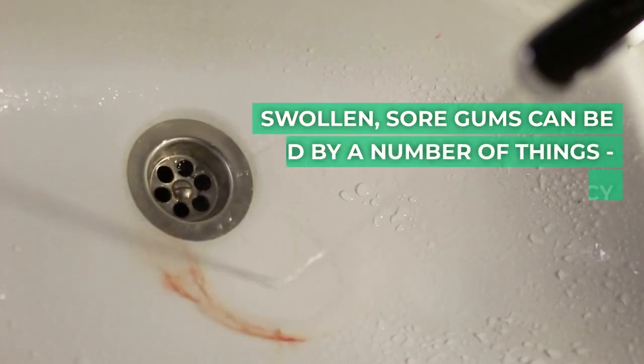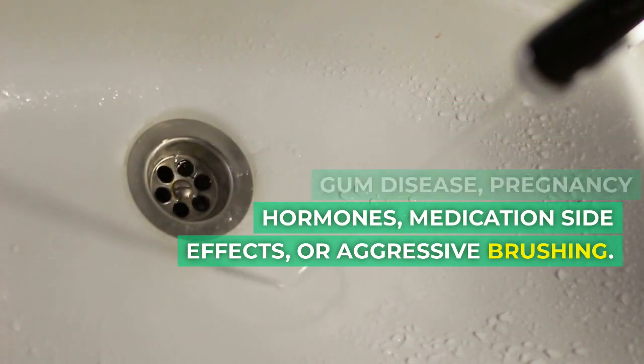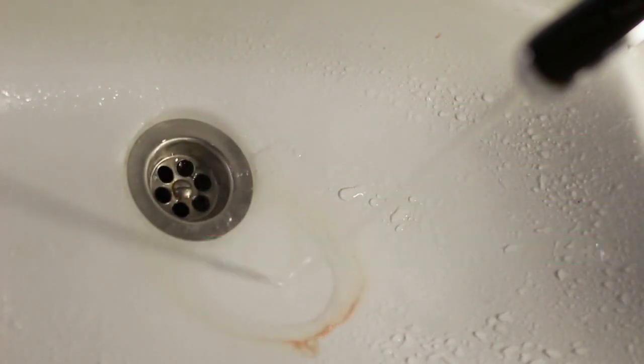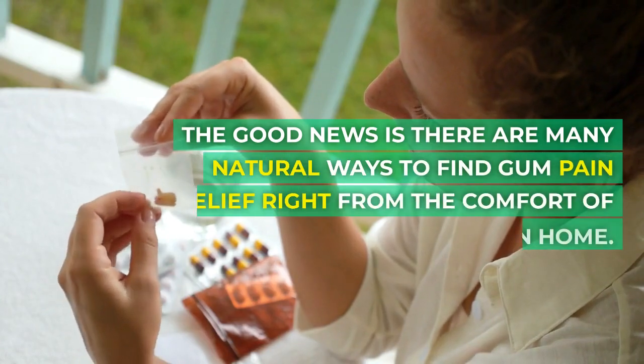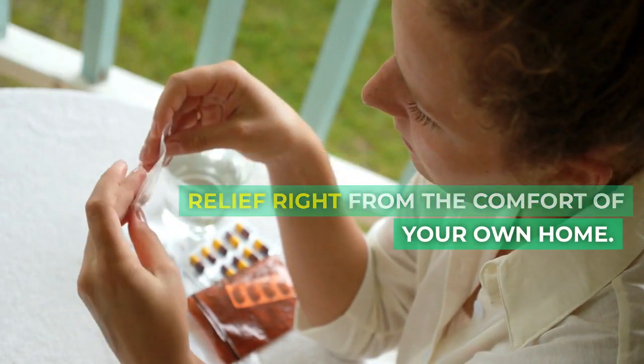Swollen, sore gums can be caused by a number of things: gum disease, pregnancy hormones, medication side effects or aggressive brushing. The good news is there are many natural ways to find gum pain relief right from the comfort of your own home.